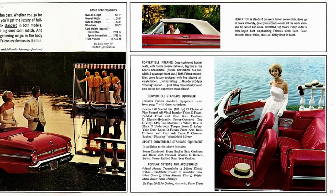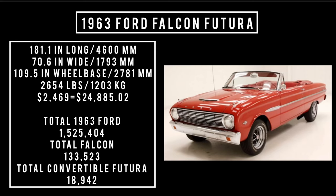Let's talk specs: 181.1 inches long, 70.6 inches wide, rides a wheelbase of 109.5 inches, weighs 2,654 pounds. Price: $2,469, which is equivalent to $24,885.02 in 2024. Total 1963 Ford production was 1,525,404 units, of which total Falcon was 133,523, and of that number, the Ford Falcon Futura two-door convertible was 18,942 units.